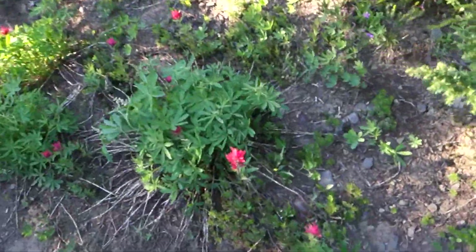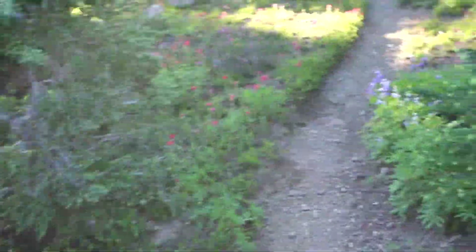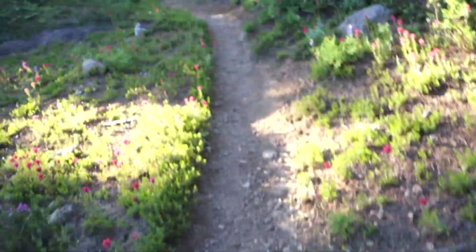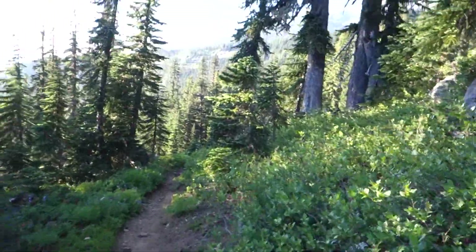There are these little wildflowers growing everywhere — there's red and purple and these kind of brighter purple ones here. Really just a spectacular time of year to be traveling through this wilderness.